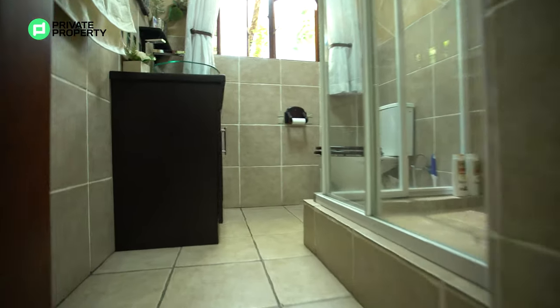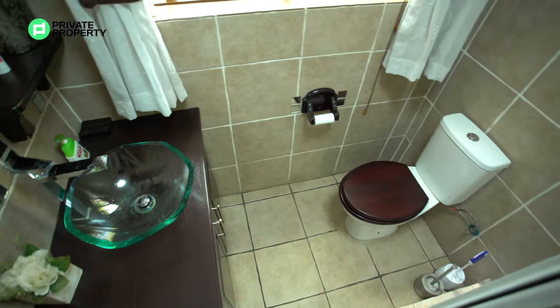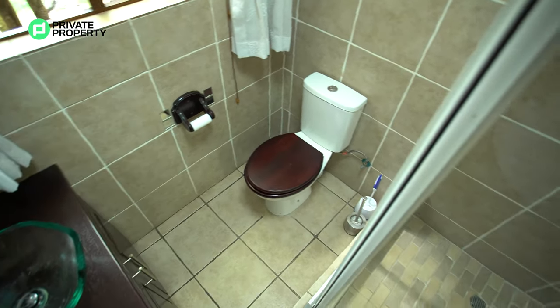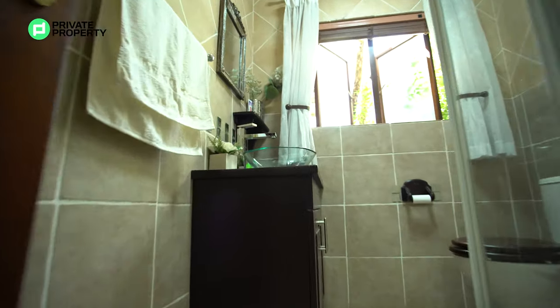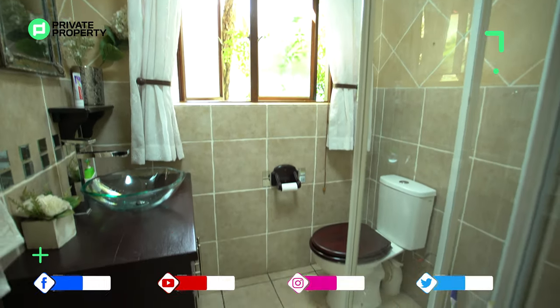The guest bathroom in this house comes very well equipped with a walk-in shower as well as a single vanity with a glass bowl — very unusual, not something we see every day. There's under-counter storage, windows opening up onto the garden, and your toilet located in the corner.